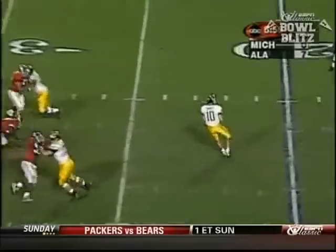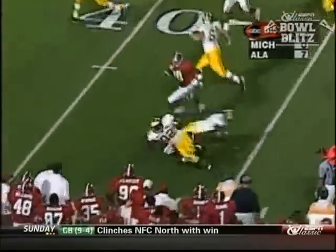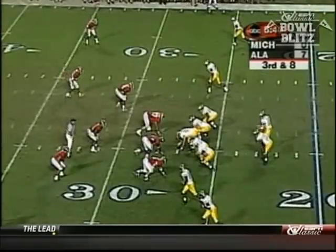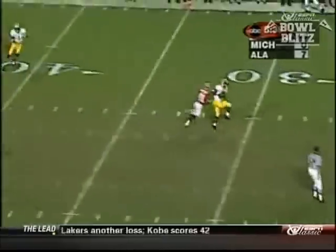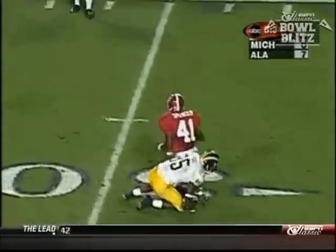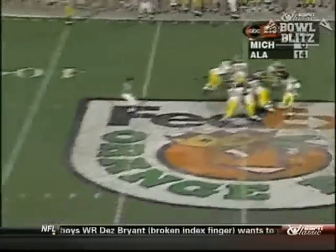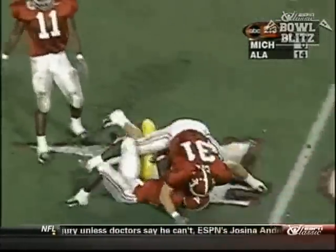Brady from the shotgun wants to throw back the other way, does the screen to Thomas with a blocker in front. That brings up third down and eight. Brady, delayed blitz coming, fires across the middle — and right there Michigan's got two timeouts remaining. Brady fires complete, out to about the 37.